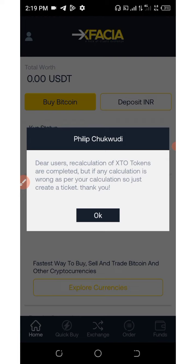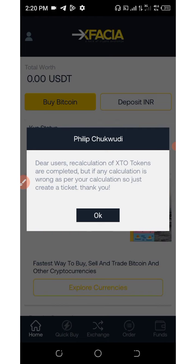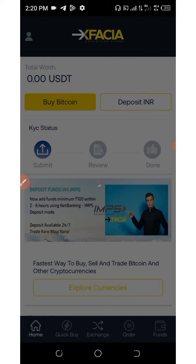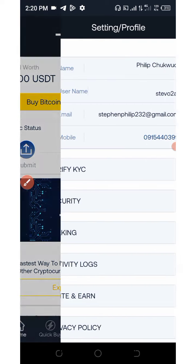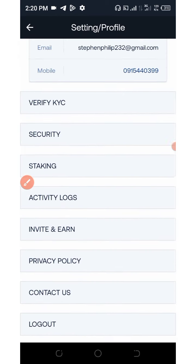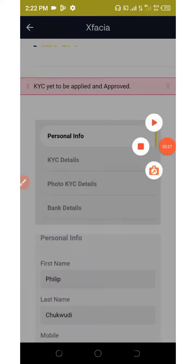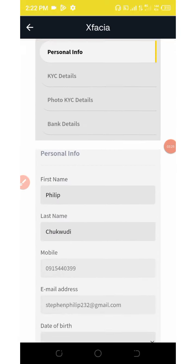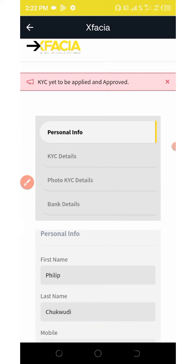After you register, log in to your account. This project has given us an account — we have registered with them. Right here we need to complete our KYC verification to get the XDO token worth $21. Click on the human icon on the top left corner of the screen and then click on 'Verify KYC'.